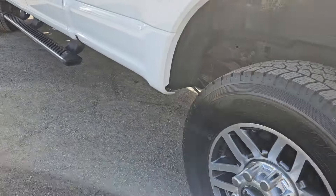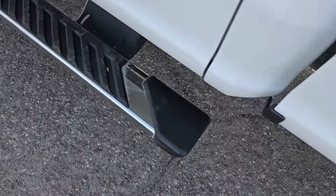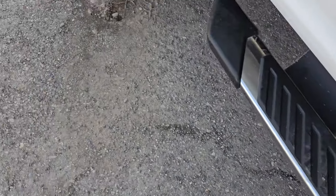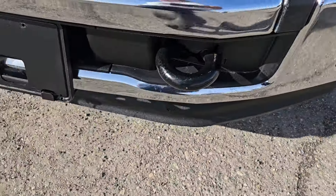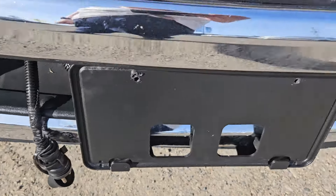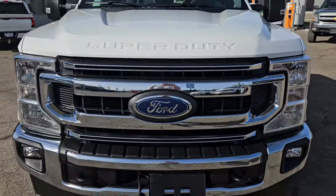Moving to the sides, we also have that nice gripped running board, so the likelihood of you slipping is very slim. And moving to the front, we do have two tow hooks for towing necessities, a nice block heater, license plate bracket, and that nice Ford grille.